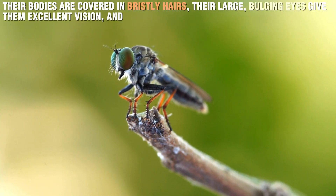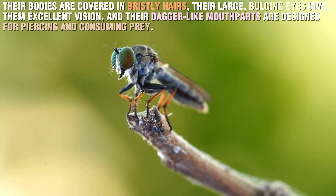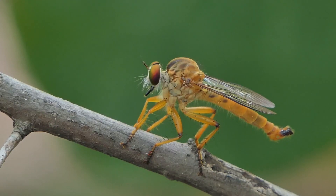Their bodies are covered in bristly hairs, their large bulging eyes give them excellent vision, and their dagger-like mouthparts are designed for piercing and consuming prey. They have evolved into some of the most efficient insect hunters, capable of taking down prey much larger than themselves with surprising ease.